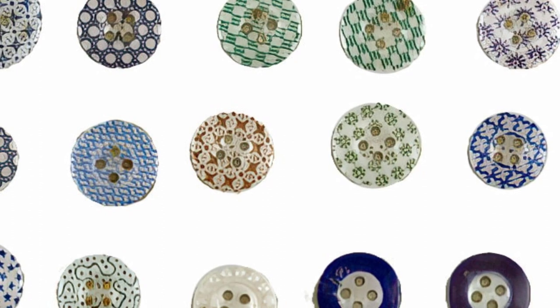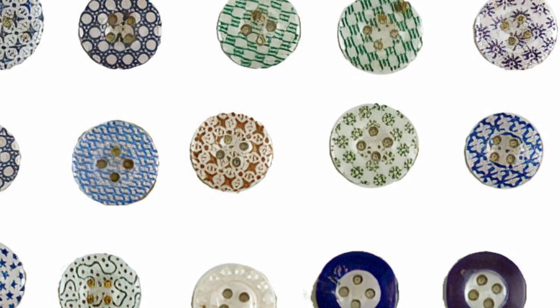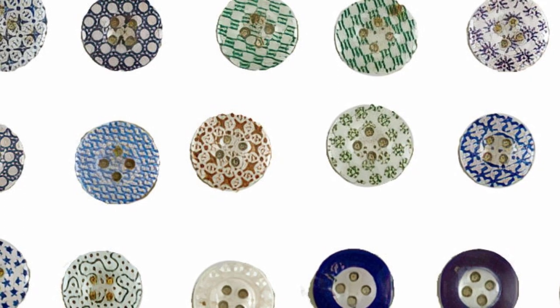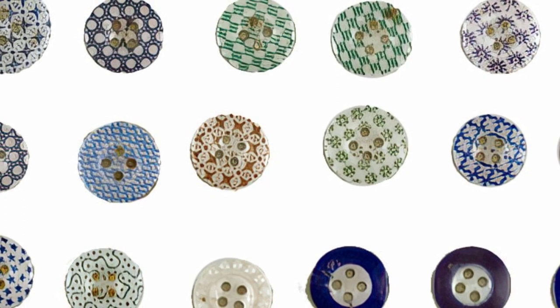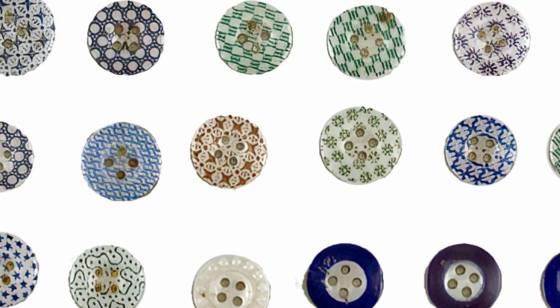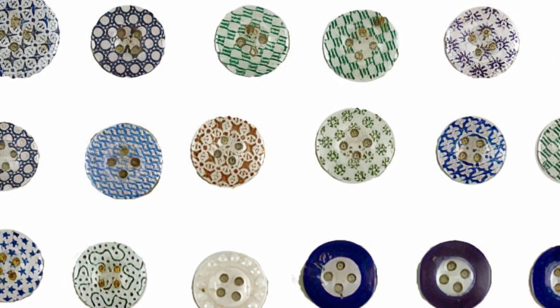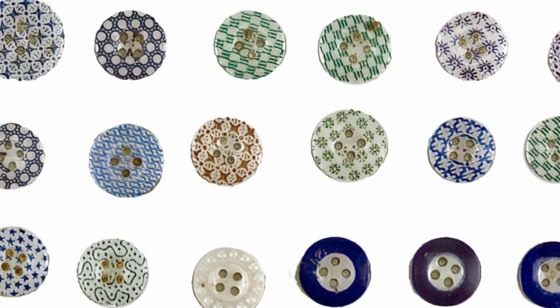Since ancient times, people have been collecting antique buttons like these. These buttons are made from a wide range of materials, including metal, bone, wood, plastic, porcelain, and old ivory. They are not just ordinary objects, but pieces of history that can be found almost anywhere and held in your hand. In this article, we will explore numerous unique antique buttons and provide information on how to identify them.